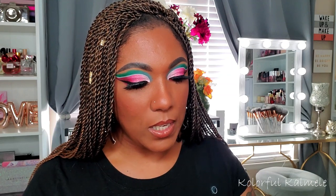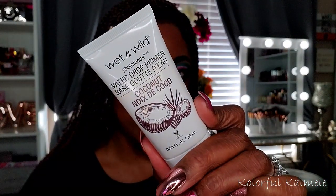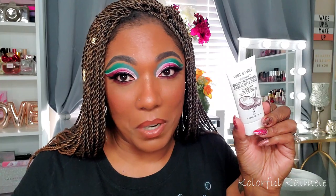Back to primer — I picked out three primers. The first is this Wet and Wild Water Drop Primer. I had kept this from my previous shop my stash, originally purchasing it while in the middle of a shop my stash to try out new drugstore products. In my opinion, for me, this is basically useless — it just feels like I'm putting water on my face. It didn't do anything with my pores and I don't even feel like it really primed my skin.